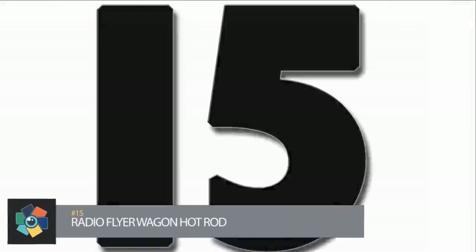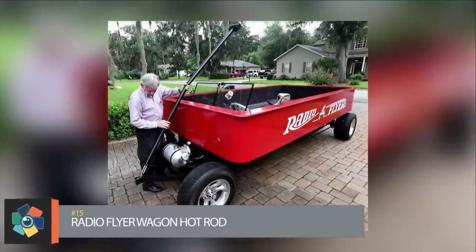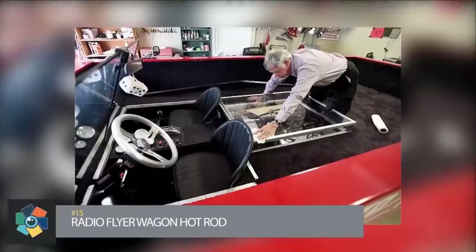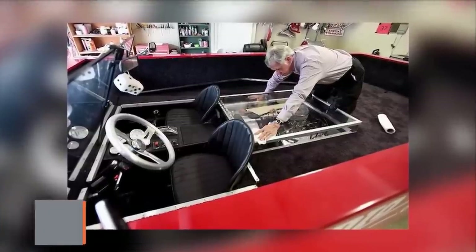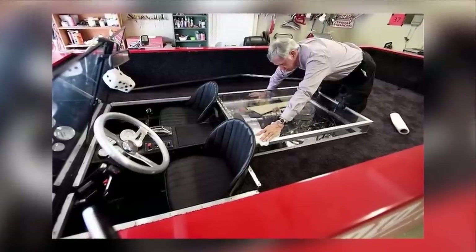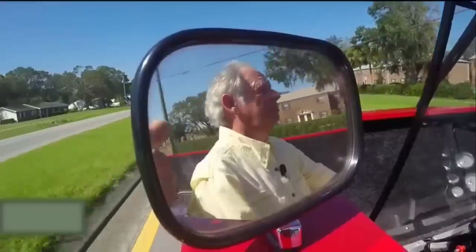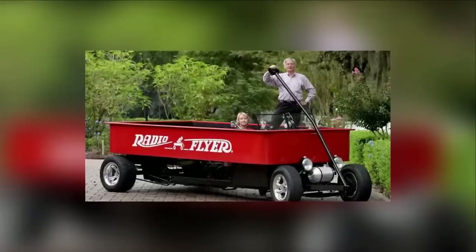Number 15: As a child growing up in Muncie, Indiana, Curtis Hutchinson said that he never had a red radio flyer wagon to pull around the neighborhood and take his friends for a spin. Now, 65 years later, he and his wife and friends can just sit in one and drive it around town. With a 350 small block Chevy engine and a turbo transmission, the wagon can hit speeds of up to 90 miles per hour.